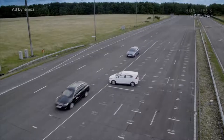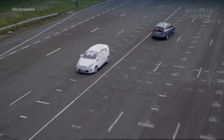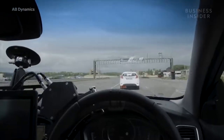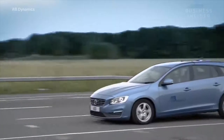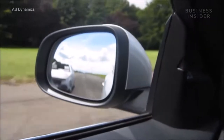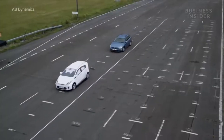Every new model of car is more advanced and, theoretically, safer than the last. A whole host of engineers, designers, and technicians toiled to incorporate technologies in your car that help prevent injuries or collisions altogether — blind spot detection, automatic lane changing, automatic braking.